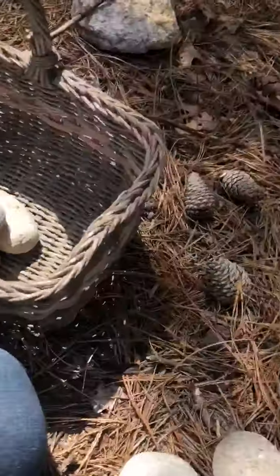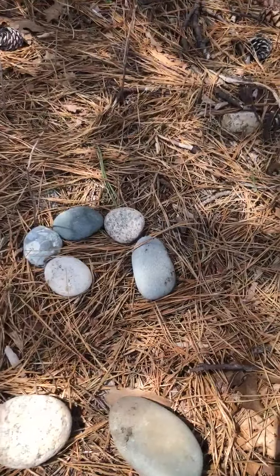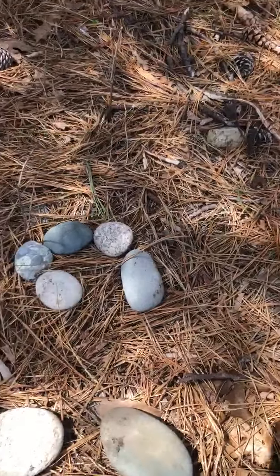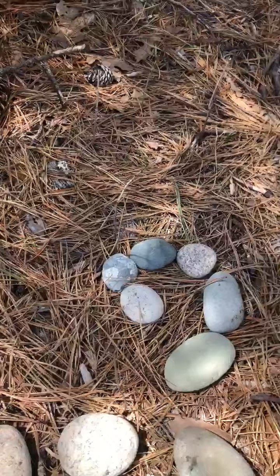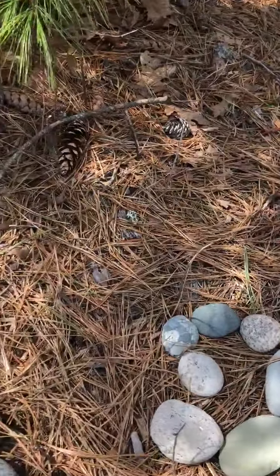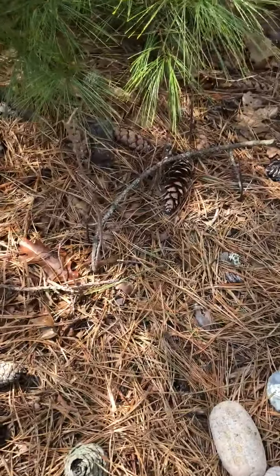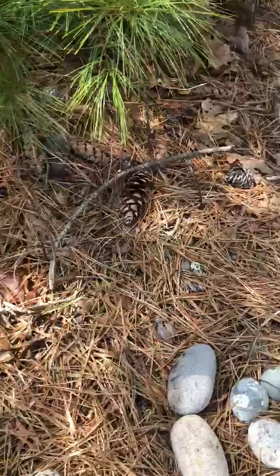Right now I'm outside and I've gathered materials to make a sculpture, to try to make a sculpture like Andy Goldsworthy. I've collected some rocks, and he often makes spirals in nature, so I thought I would maybe make a spiral going from small to large rocks. I started with the tiniest ones and I'm going around trying to make them get larger and larger.